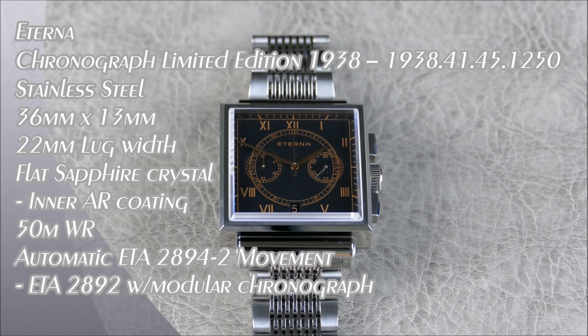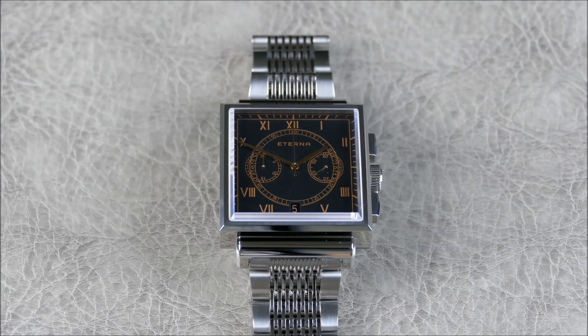Welcome to another episode of On the Wrist, Off the Cuff. Today we have a really cool episode with something pretty rare from the brand Eterna. Eterna was founded back in 1856 and is, of course, Swiss-made. Their claim to fame is that they are the origin of the Swiss giant ETA, the movement manufacturer. Pretty cool story and lineage there.